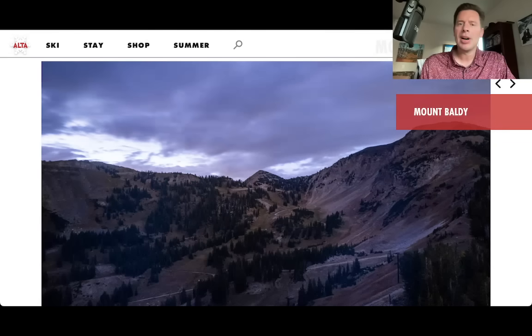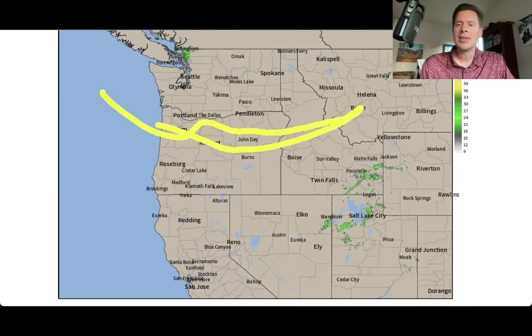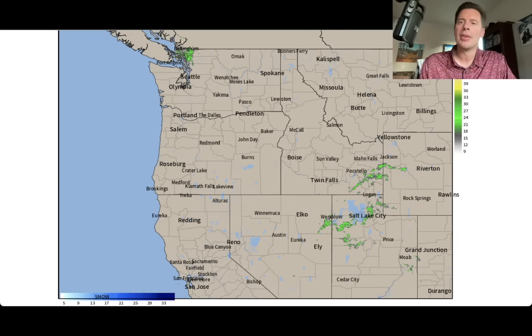Off to Utah. Obviously a little bit of cloud cover here. This is the Mount Baldy cam at Alta Ski Area. And again, that cloud cover is from the remnants of what was a tropical system. It's way down here, but it's pushing some precip up. Some of this isn't even reaching the ground — it's just cloud cover — but you can see some of the green there on radar.